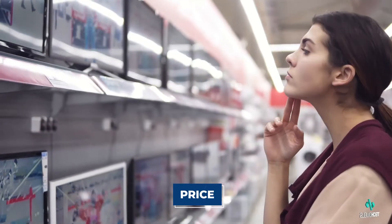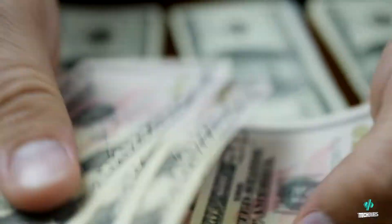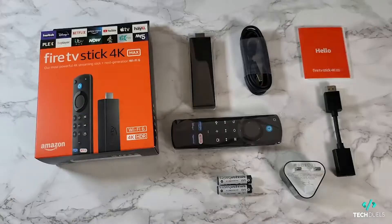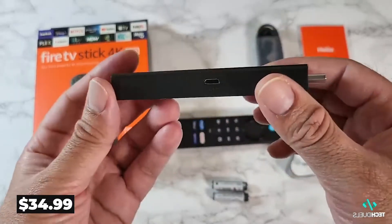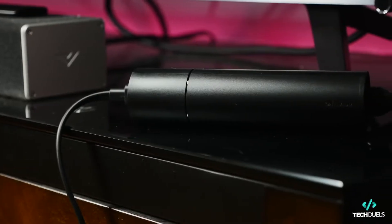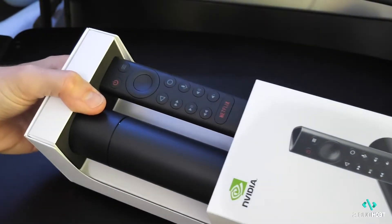Getting straight to it — the price. Many people base their purchasing decisions solely on price. However, in a bid to save costs, it's important to know if you're sacrificing quality. The Fire TV Stick 4K Max is the most expensive of the Amazon Fire Sticks but starts at only $34.99, while Nvidia is among the most expensive of all IPTV streaming device manufacturers, with the Nvidia Shield TV priced at $149.99. As far as price is concerned, fairly lopsided on this one — let's see if we can find out why.